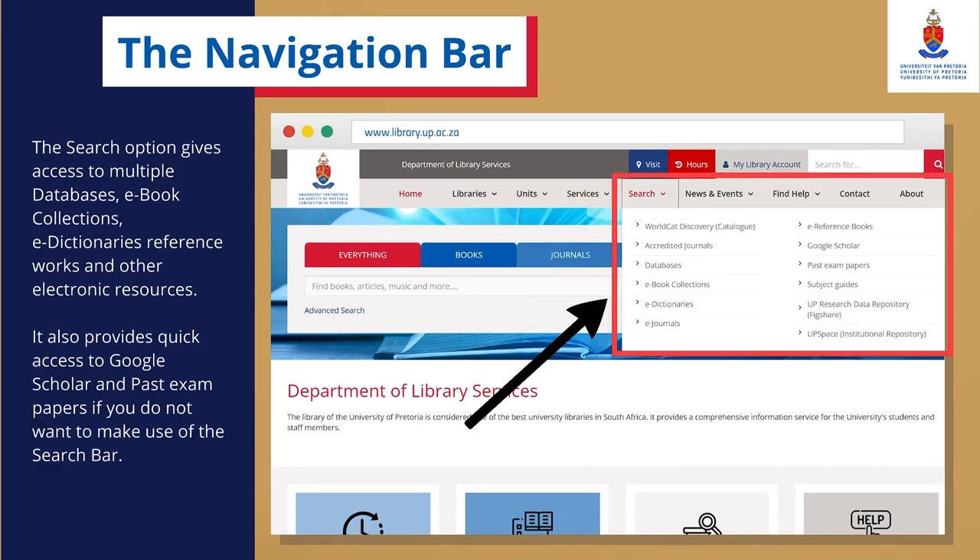The Search option gives access to multiple databases, e-book collections, e-dictionary reference works and other electronic resources. It also provides quick access to Google Scholar and past exam papers if you do not want to make use of the search bar.